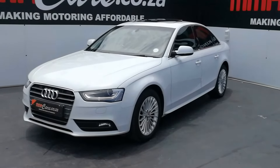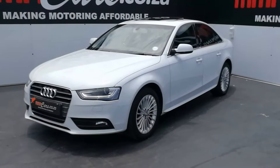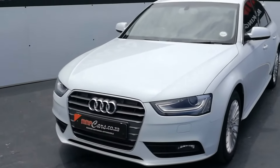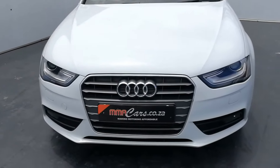G'day, I'm Yeshiel from MMA Cars and today we're having a look at this beautiful Audi A4 1.8 Turbo Automatic. Up front we have the automatic Xenon headlights with daytime driving lights, front headlight washer system and front fog lights.